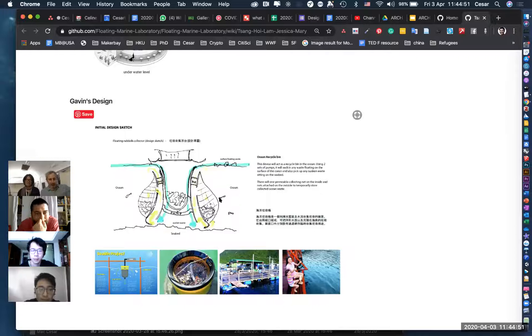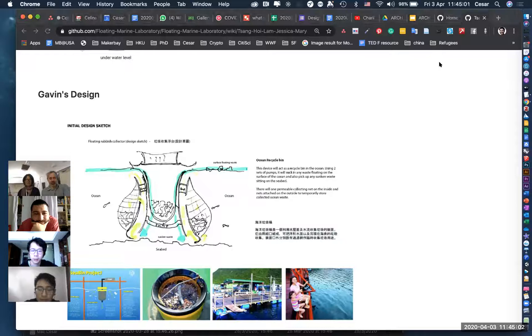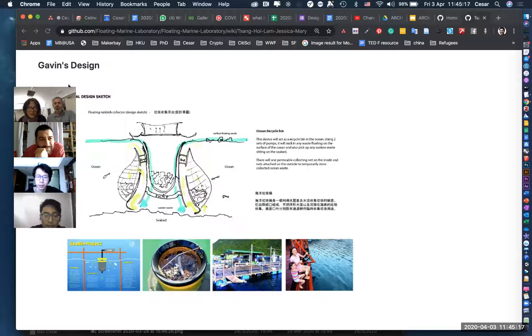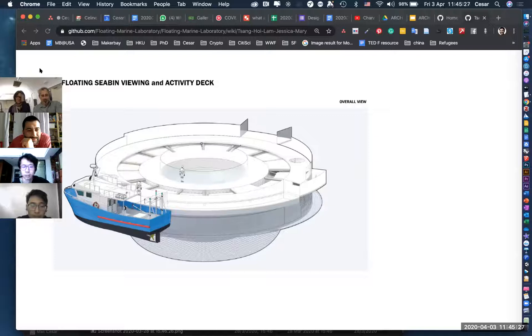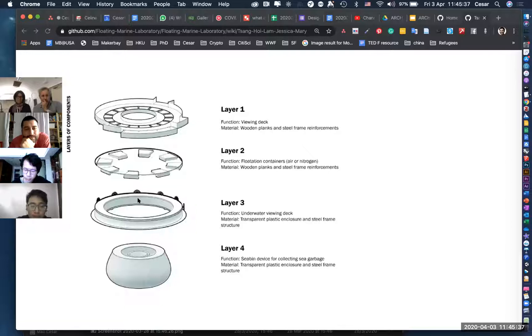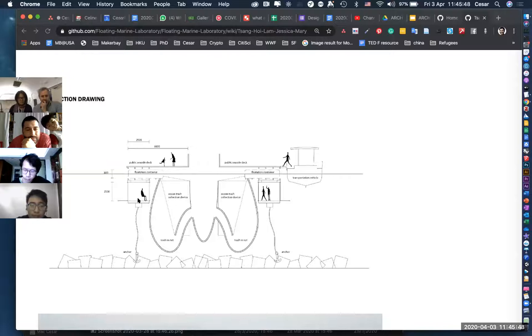My name's Gavin. My design is quite similar to Jessica's — also a floating platform. My concept takes reference from the CBIN project by a group of scientists we just learned about a couple of weeks ago. I scaled it up: it's basically a large CBIN device, but I added a viewing deck and underwater viewing deck on the outer ring. When people go down, they're looking at marine life being protected, and behind them is a net containing rubbish collected by the CBIN device. It's an educational device that shows the effects of rubbish on the ocean while practically collecting trash.